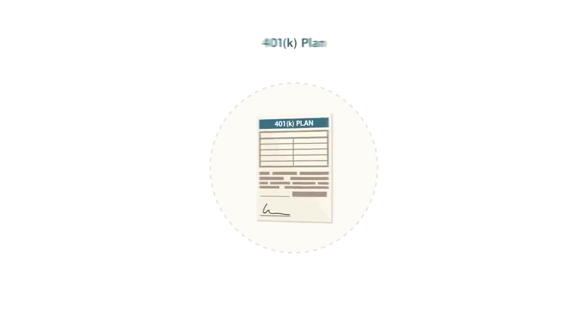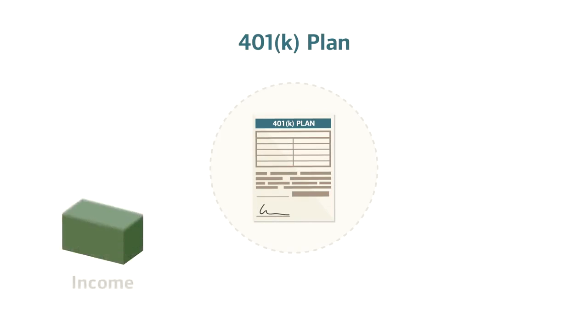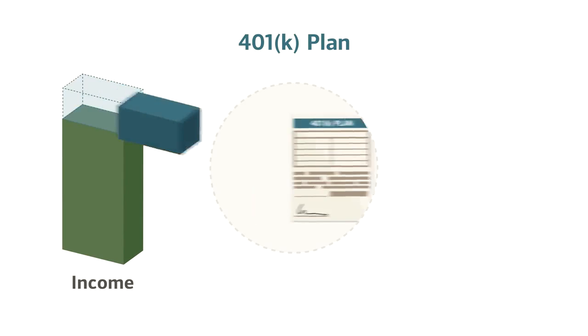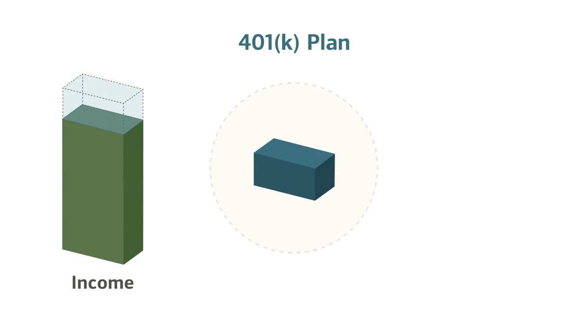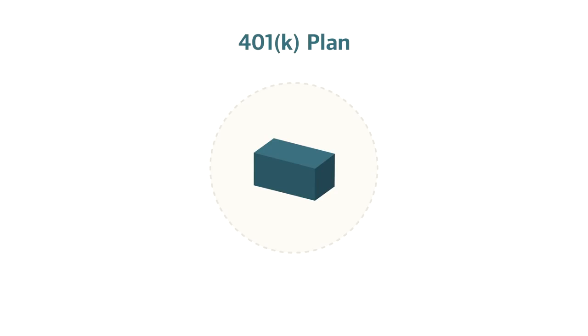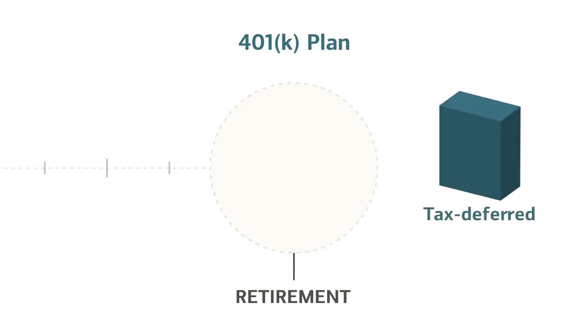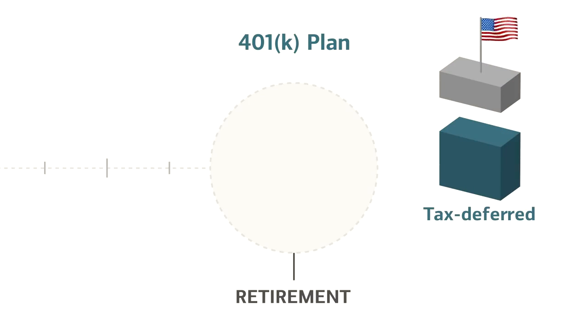Now let's look at another type of benefit that has some tax advantages: a 401(k). A 401(k) can be one of the biggest potential benefits your workplace offers. This plan allows you to contribute part of your income to a 401(k) investment account. But it's important to note that, unlike a flexible spending account, this isn't an untaxed benefit. A 401(k) is usually referred to as a tax-deferred account. This means you won't pay income tax on the money you contribute now, and the money you contribute can grow untaxed up until the moment you take the money out of the account. At that time, you will have to pay taxes on both your initial contributions and any earnings you may have made on your investments.